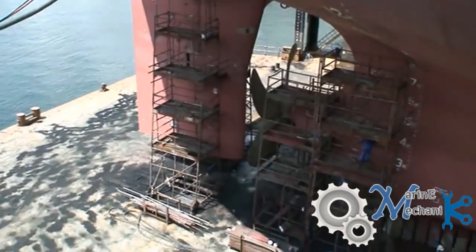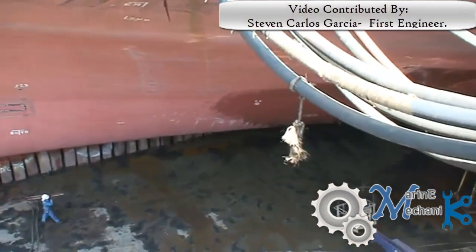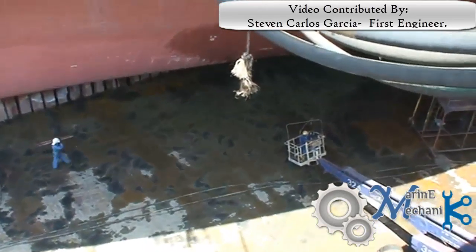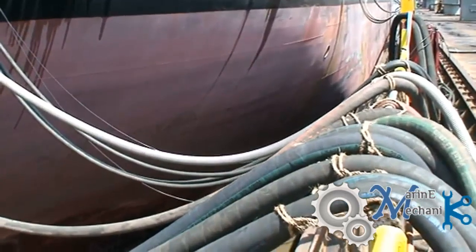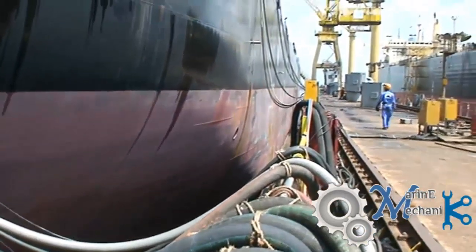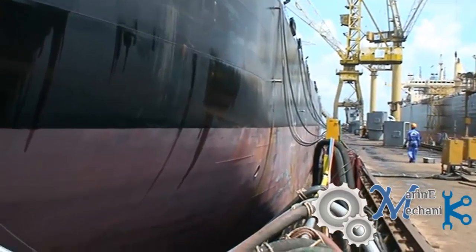Here is the view of an oil tanker in a floating dock where there are a lot of pipelines and cables passing through, which carry compressed air, fresh water, and electricity to the ship and the dock.